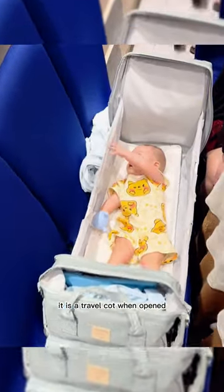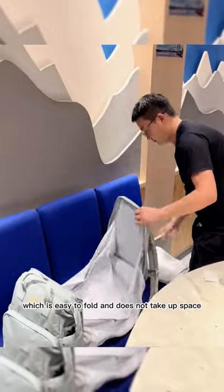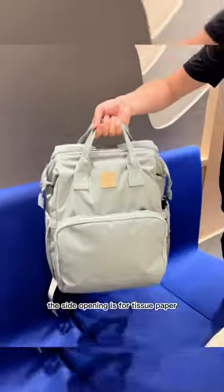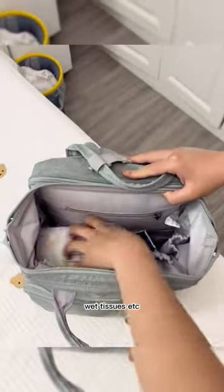This mummy bag is very practical. It is a travel cot when open, which is easy to fold and does not take up space. The side opening is for tissue paper, and the capacity is super large, which can hold diapers, wet tissues, etc.